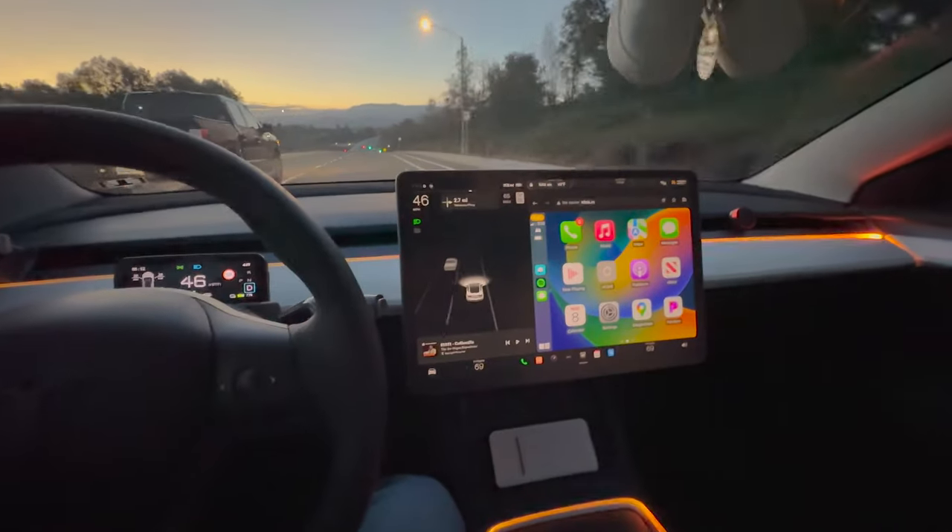So finally, you can get Apple CarPlay in your Tesla Model 3 in the big center screen. Check this out.